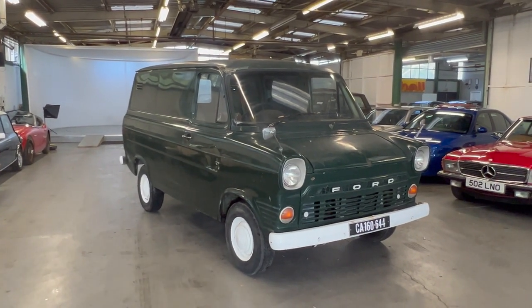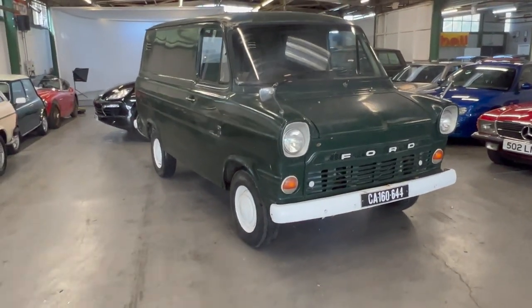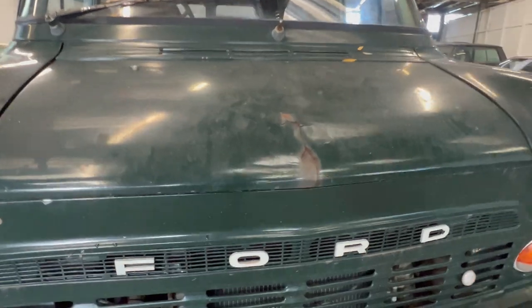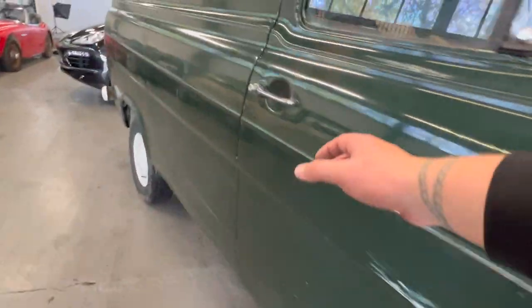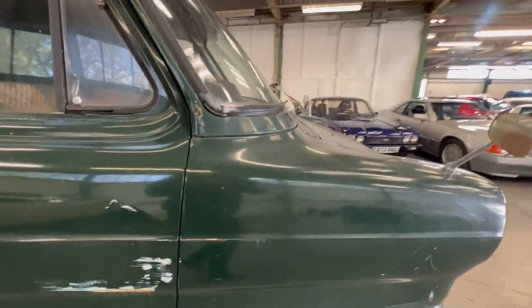1969 Ford Transit, it's obviously the Mark 1 — South African import, this one. It is UK registered now, we've got the reg and everything for it and the logbook on the way. This is quite an early one, denoted by a few things: it's got the exposed lettered F-O-R-D grille, the metal top dash with the ashtray, and the pedals come out of the floor.